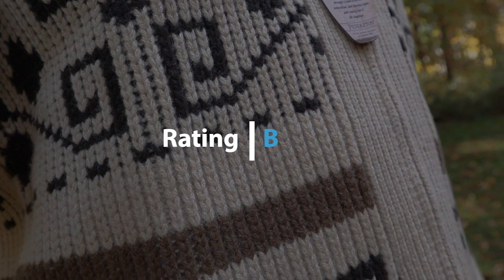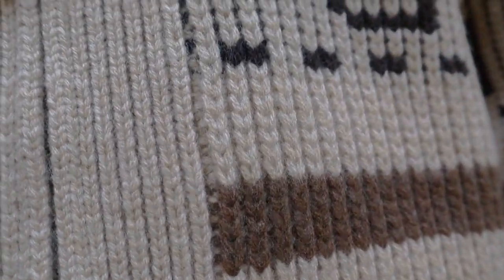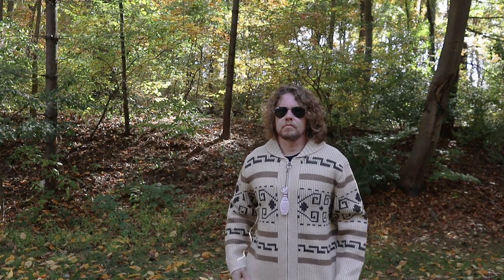Overall I would give this piece a B. I was expecting to give it a C or a D, but I plan on wearing this way past Halloween. I don't know how well it'll hold up, but I'm kind of looking forward to seeing — maybe I'll do an update a couple years down the road. Thanks for watching. Let us know what you think in the comments.